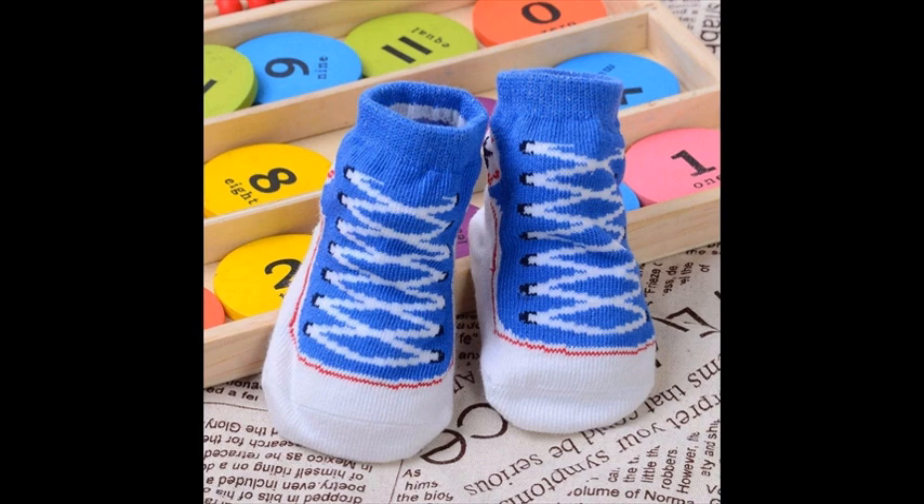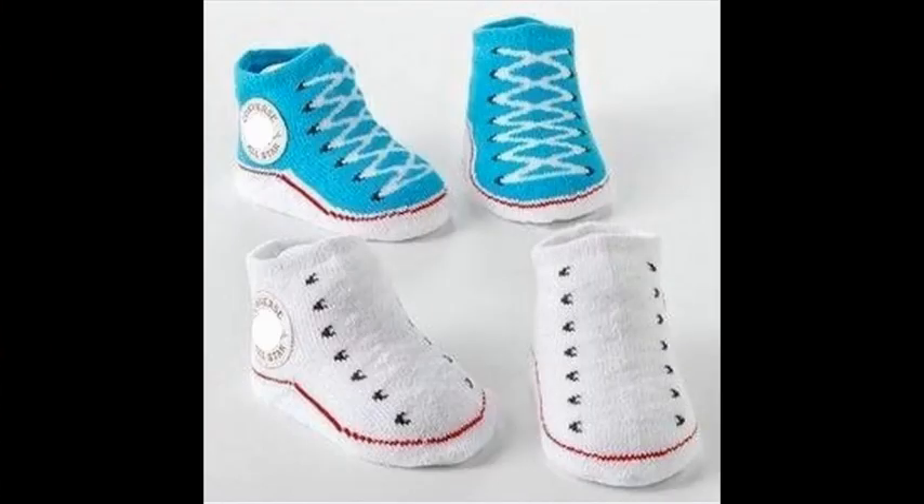These stretchable socks have a foldable brim for maximum comfort, providing warmth and protection during sleep and play time. Breathable cotton feels soft against even the most sensitive baby's skin.